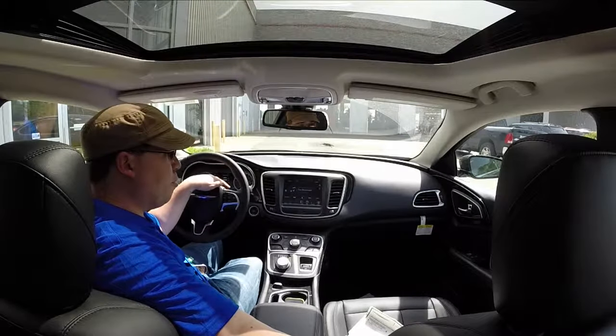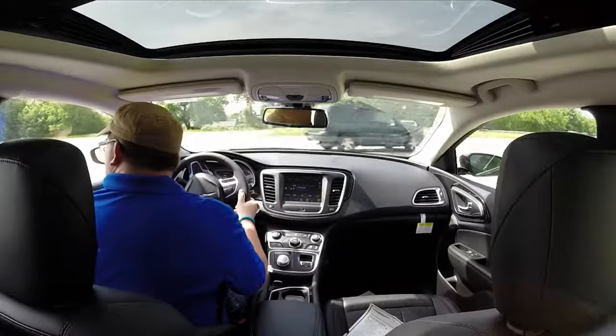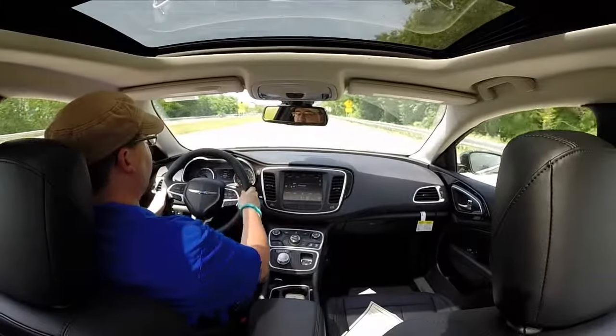It has this panorama sunroof which really gives it an airy feeling. We're going to turn on the highway here and see how it goes as far as ride quality. Just in the parking lot so far, it's much smoother.